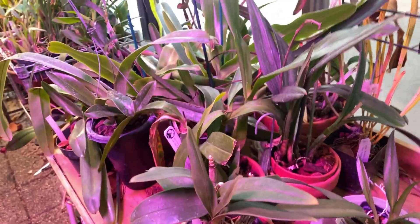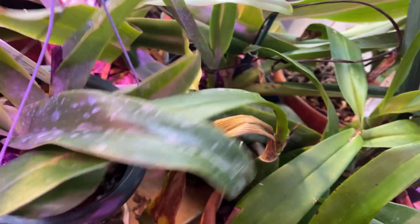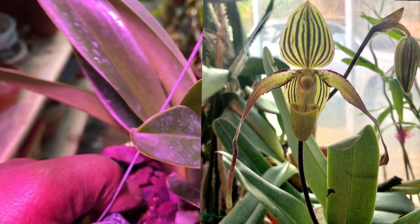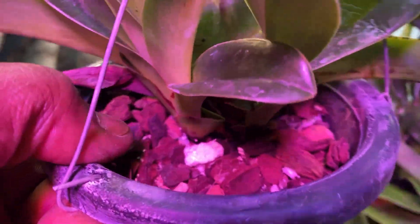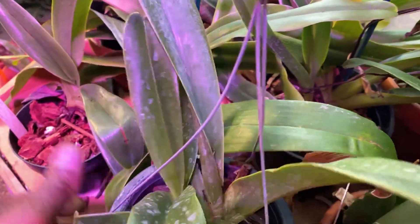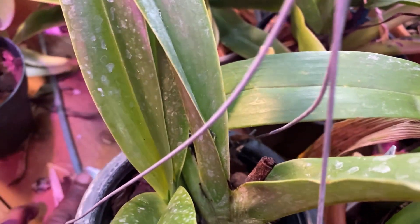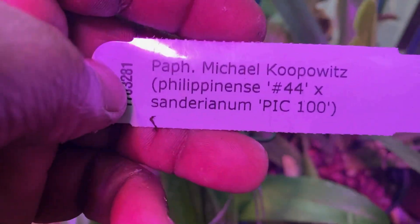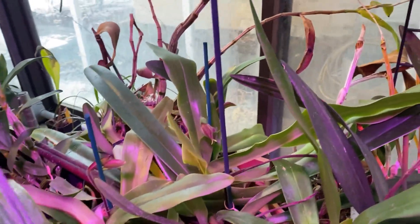Moving on down this way, I have my Michael Kupovich, which bloomed a couple of years ago and has these two baby growths coming along. It's a slow-growing multi-floral — Michael Kupovich is half Philippinense crossed with half Sanderianum.